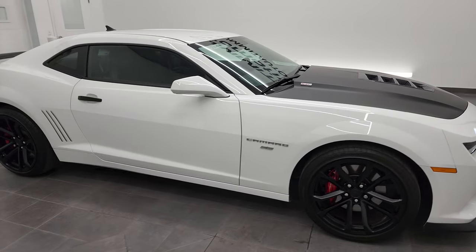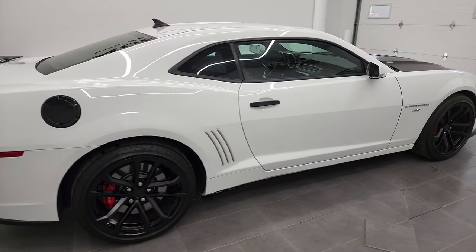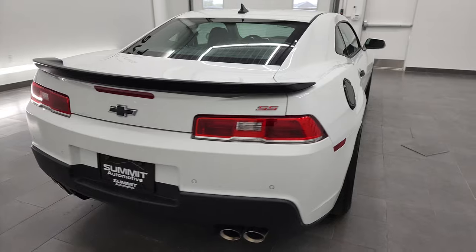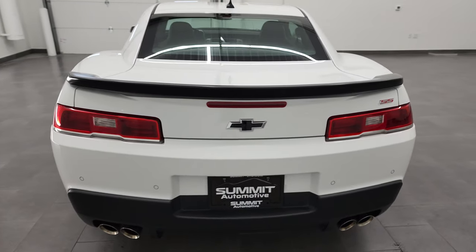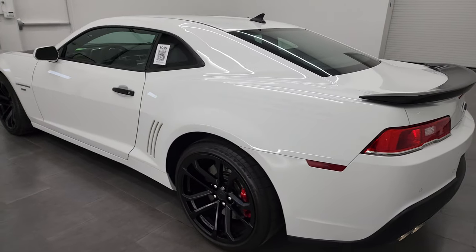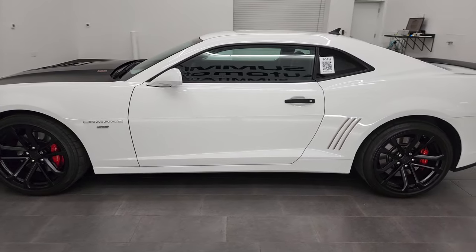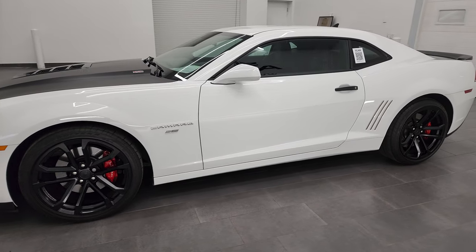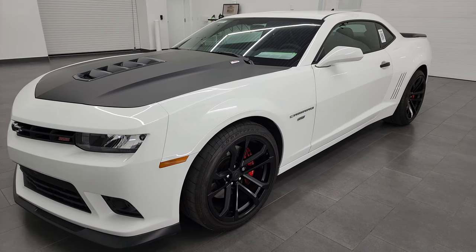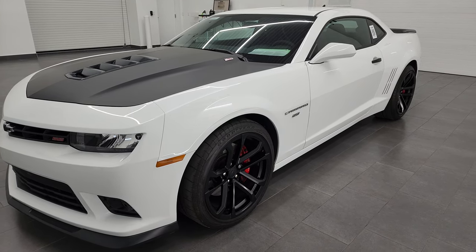Hey this is Brett and this 2015 Chevy Camaro 1SS 1LE is stock number 13188Z. I am here at Summit Automotive in Fond du Lac, Wisconsin, your new and used sports car headquarters. This 2015 Chevy Camaro has a 6.2 liter V8 gas engine and when combined with the manual transmission it puts out 426 horsepower.